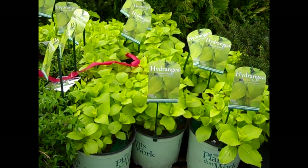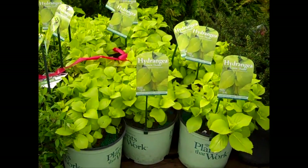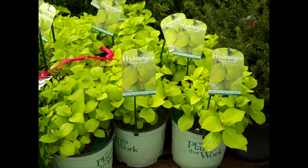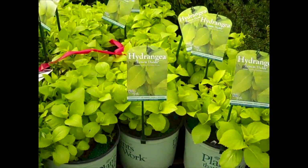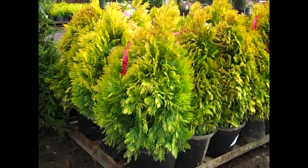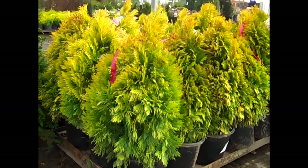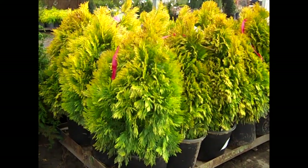Look at the growth on these — they've cut them back and they're starting to flush. This is a beautiful chartreuse color of Lemon Daddy Hydrangea. This would be great for that semi-shade area — it would really lighten up the space and give you a gorgeous plant. Lemon Daddy Hydrangea. Here we're looking at our seven-gallon Forever Goldy — as you can see, outstanding yellow foliage. It's a gorgeous upright arborvitae and a great color.